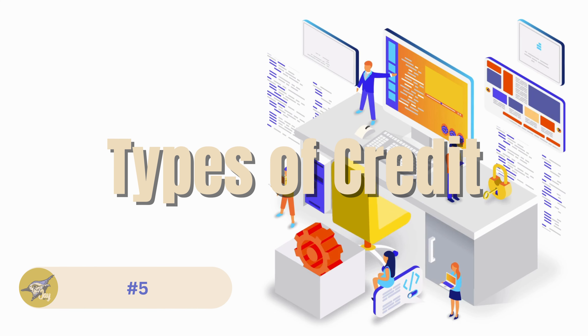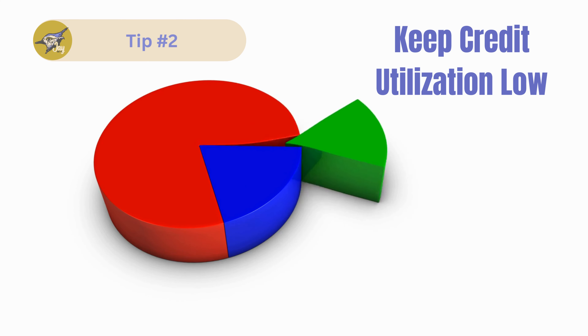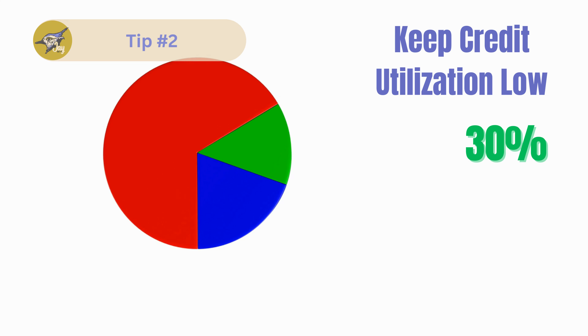Now let's talk about how to build and maintain a good credit score. Here are some tips. Tip number one: pay your bills on time. This is the most critical factor in your credit score. Set up automatic payments or reminders to ensure you never miss a due date.